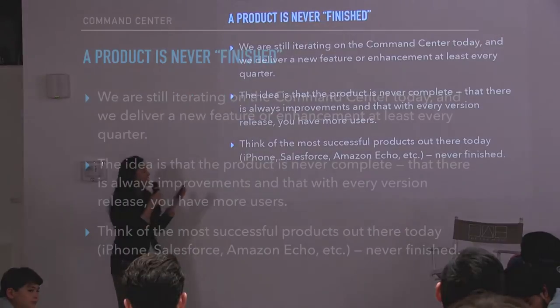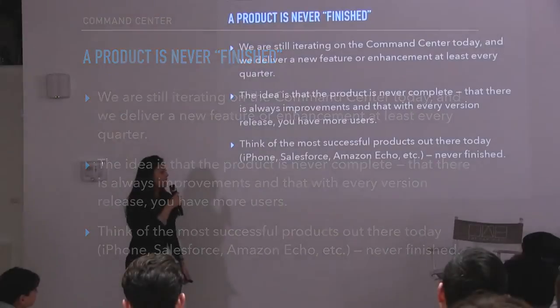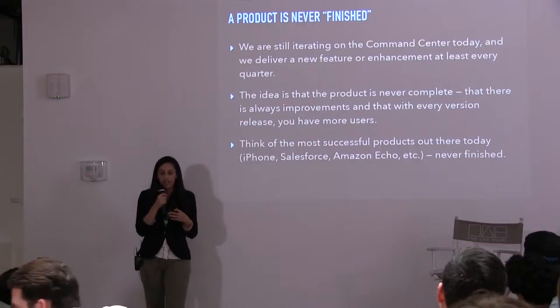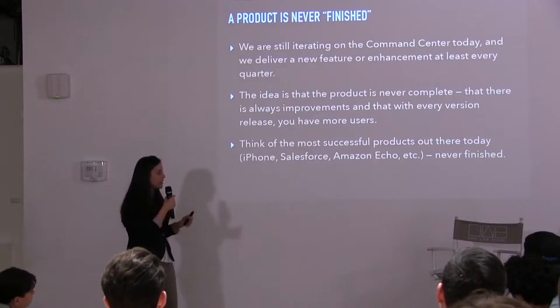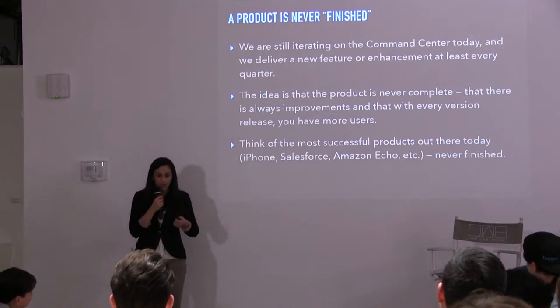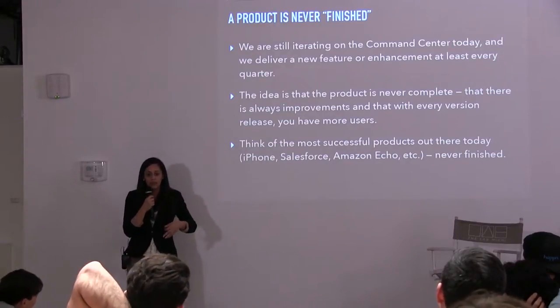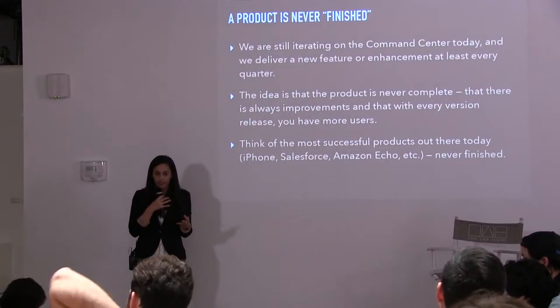A product is never really finished. We've been working on the Command Center since we first deployed it in 2014, and it's now 2017 — we release either a new feature or enhancement probably every quarter. The idea is that customers can depend on the fact that this is an ever-improving product that's not just going to sit there and grow dust. If you think about the most successful products today — your iPhone, Amazon Echo, Salesforce.com — with every new release and enhancement, you expect it to just be a better product. It's something that's expected as a customer.